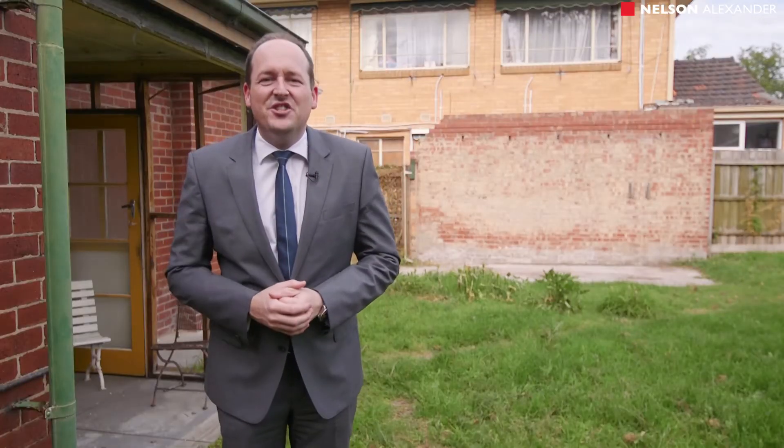Well, there you have it ladies and gentlemen — a fantastic opportunity here at number 64 Napier Crescent. As mentioned from the outset, a total blank canvas, perfect for the first home buyer to build the dream home, the family, the investor, or the land banker. We look forward to seeing you at one of our open for inspections. Of course, if you can't make the open house time, feel free to contact myself or Richard Lowe and we will get you through on a private basis. Thanks for taking the tour.